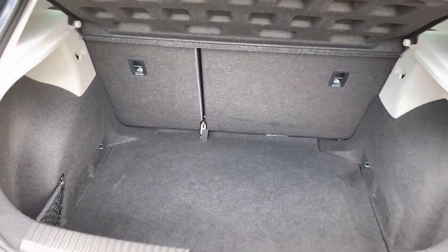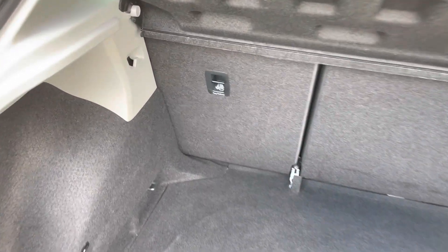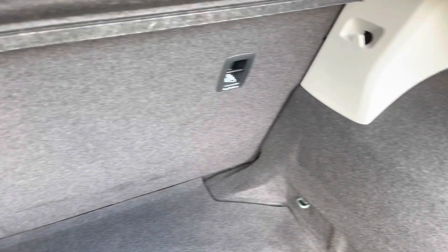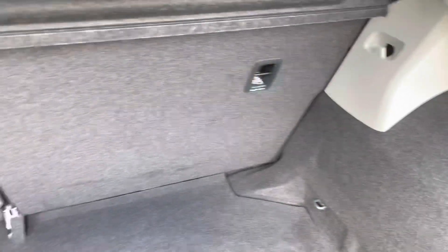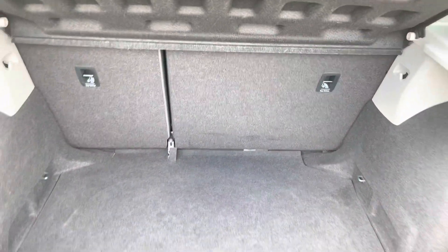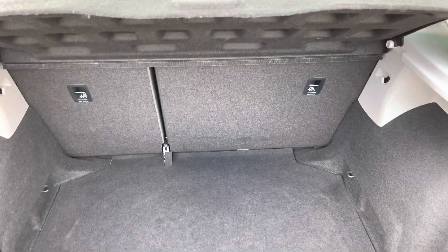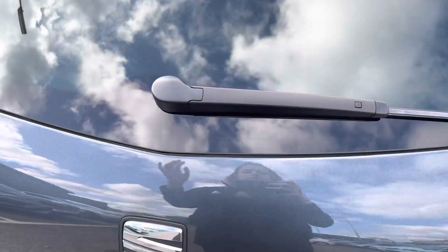Inside the boot we've got the grey carpet finish, complete with hooks which allow you to secure any personal items or luggage on your journeys and travels to make sure everything is secure. There's plenty of room for a suitcase if you're looking at getting away for the weekend.